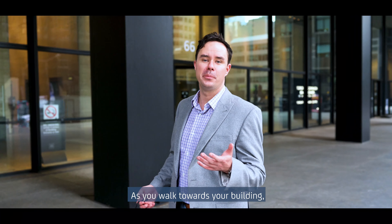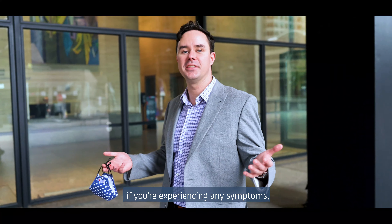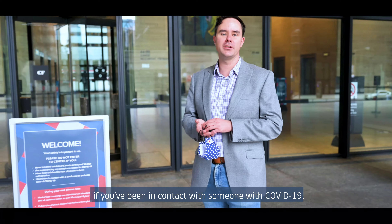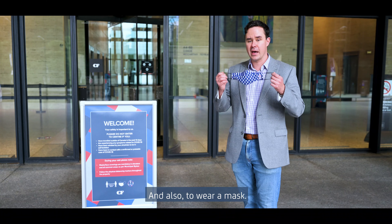As you walk towards your building, you'll notice a sign telling you not to enter if you're experiencing any symptoms, if you've been in contact with someone with COVID-19, or if you've been outside of the country. And also, to wear a mask.